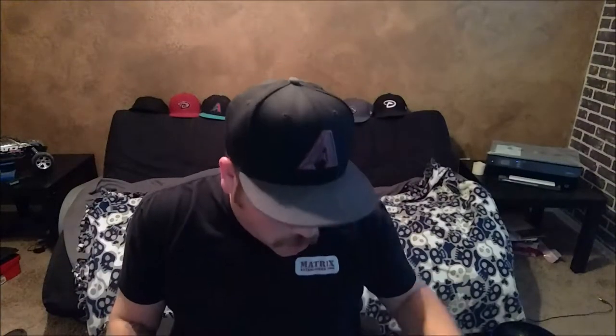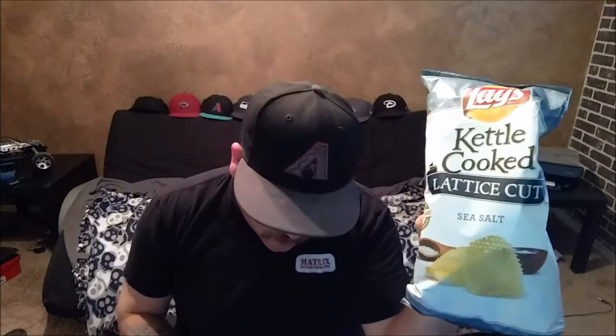Good evening YouTubers, RobAZ here. How are you guys doing today? So my younger sister told me that if you put sea salt potato chips with Swedish fish combo that it makes a good little snack. So I'm going to give this a try right now and I'll let you know how it goes.